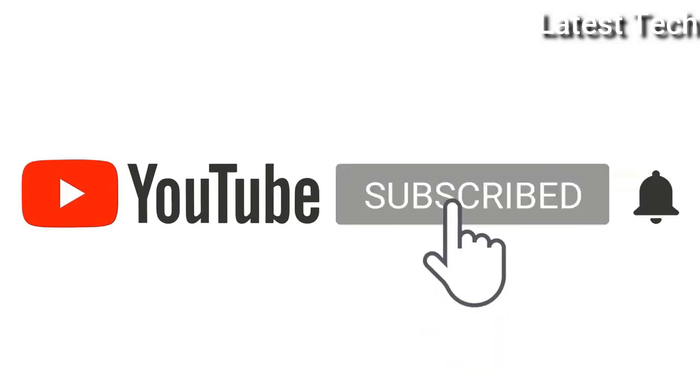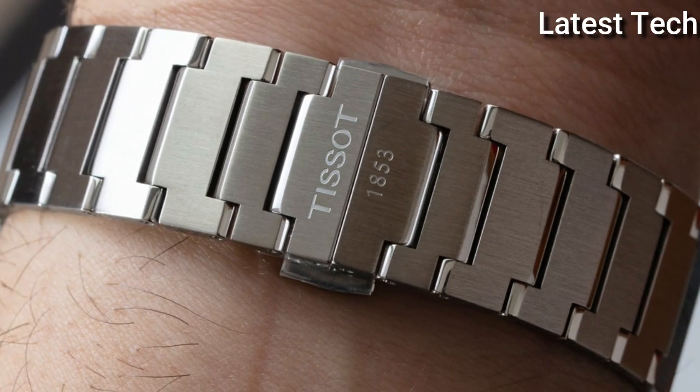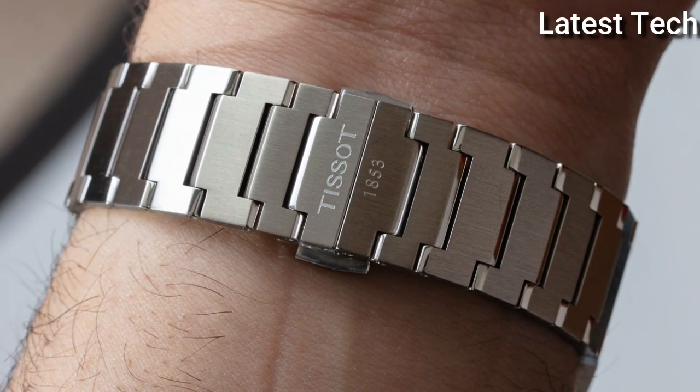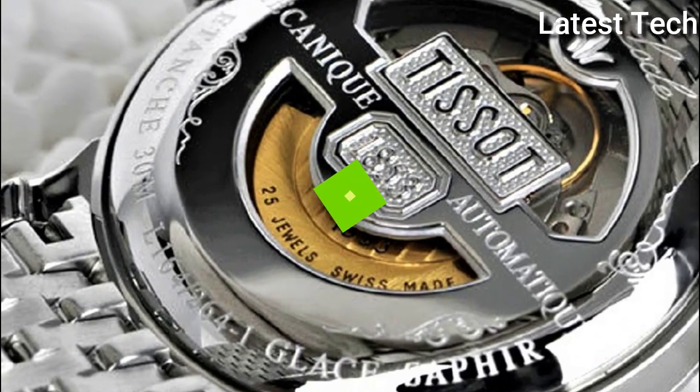Please subscribe to my channel and press the bell icon button — like, comment, and share. Hello everyone, today I am going to show you the Top 7 Best Tissot Watches for Men of 2022, based on specifications.